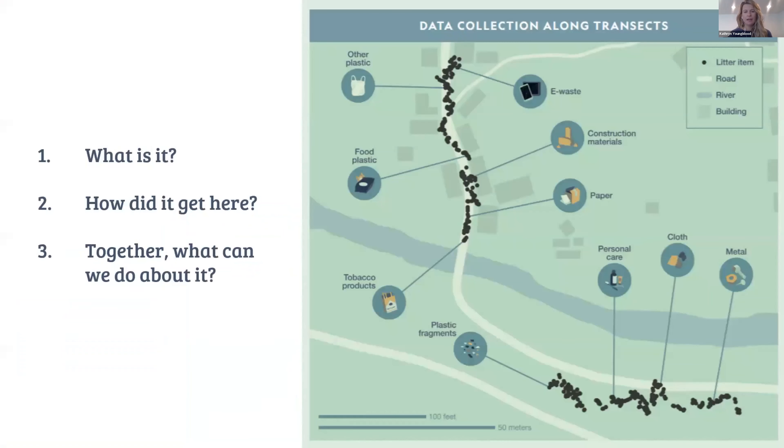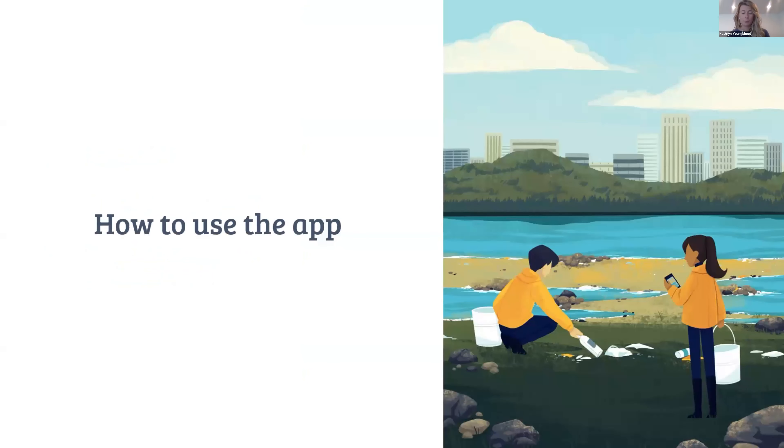The goal of collecting this data is to answer three big questions: one — what is it? Two — how did it get here? And three — what can we do about it? Recording each litter item tells us what it is. Looking at the location helps us understand how it got there. After data collection, we can share results back with communities and start conversations on how to prevent litter from entering the environment.